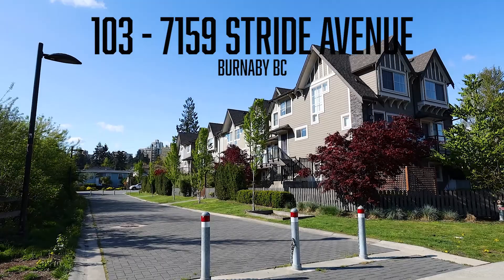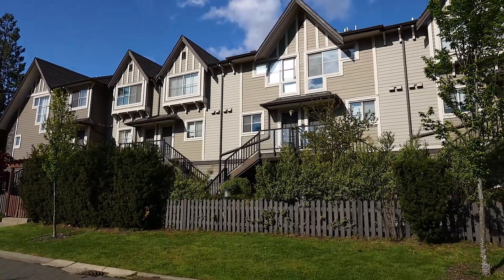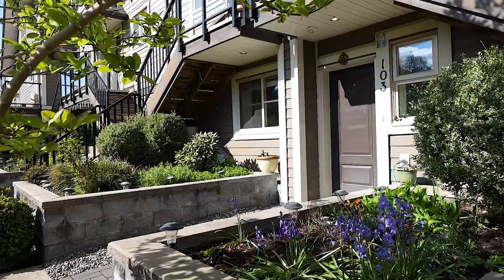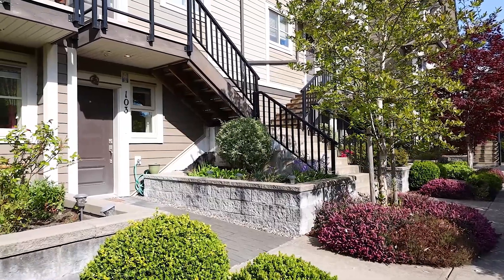Sage is a 15-unit townhouse complex located in the Edmonds area, close to the Skytrain, Library, Elementary Schools, and Highgate Village Shopping Centre. Hello, I'm Michael Jogia with RE/MAX Central Properties. Welcome to this two-bedroom, two-bathroom plus den office townhome located at 103 7159 Stride Avenue in East Burnaby.